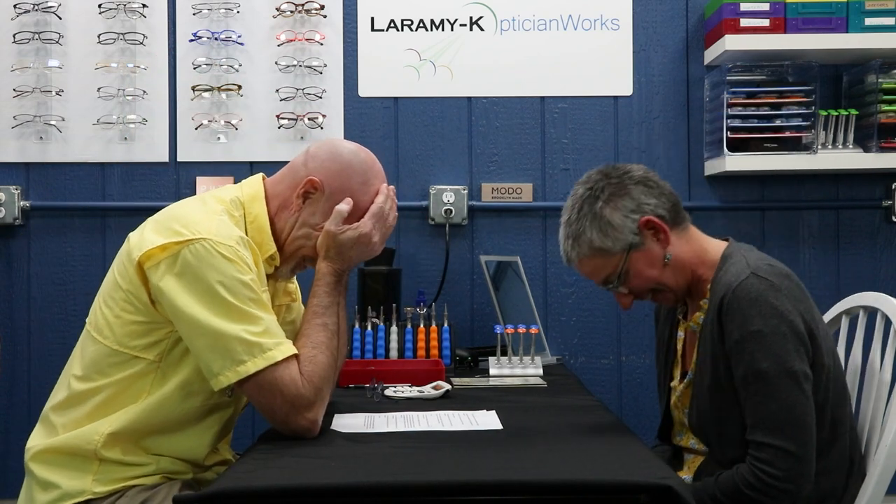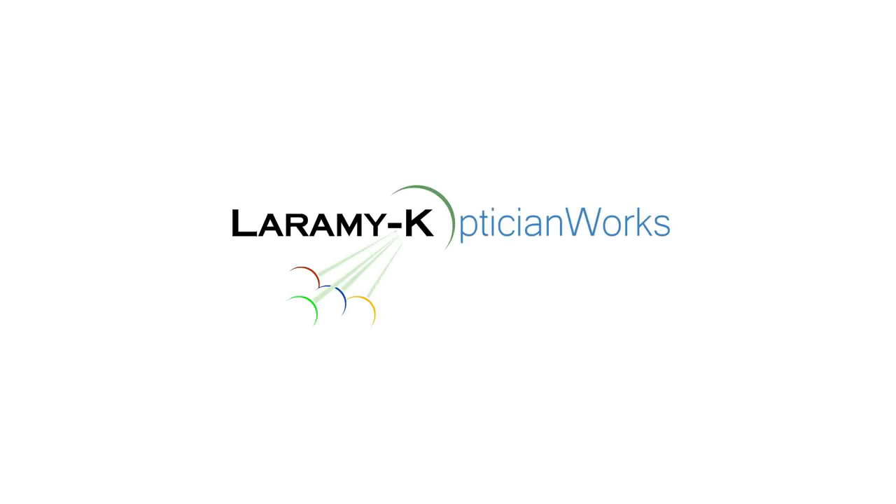Thank you so much for watching. If you're watching us on Facebook, please give us a like. Watching us on YouTube, please go ahead and hit that subscribe button. Make certain that every lens you get from Laramy-K also includes one of our wonderful AR coatings. We'll see you next week!